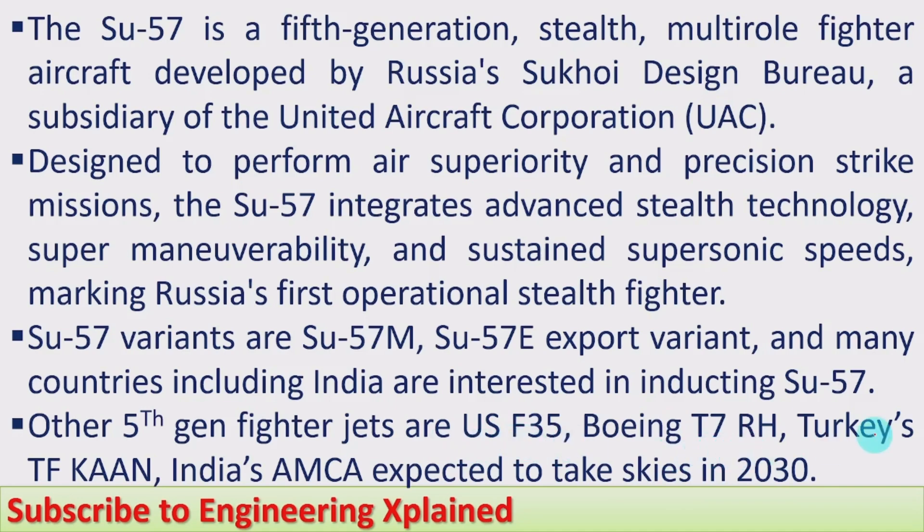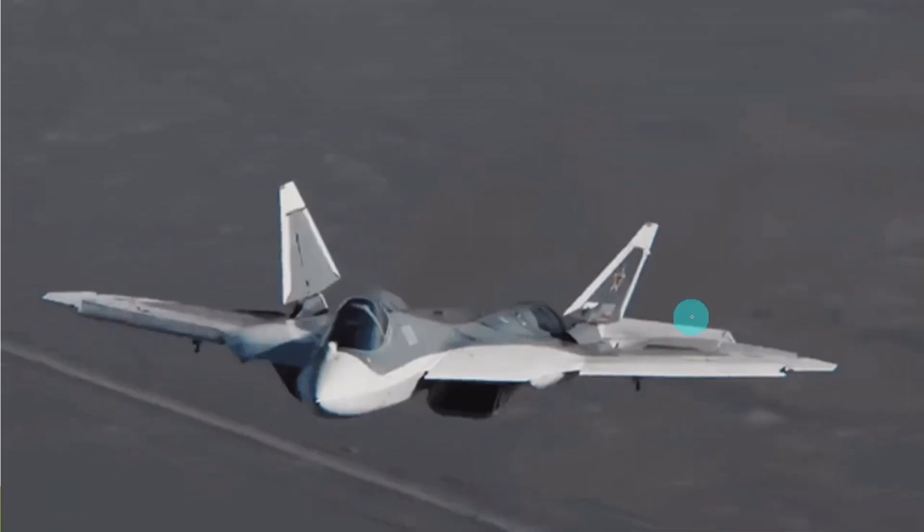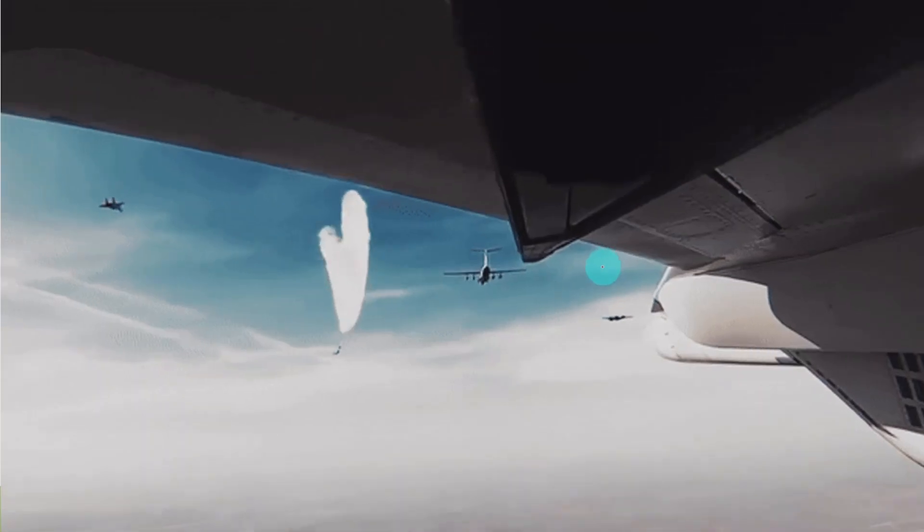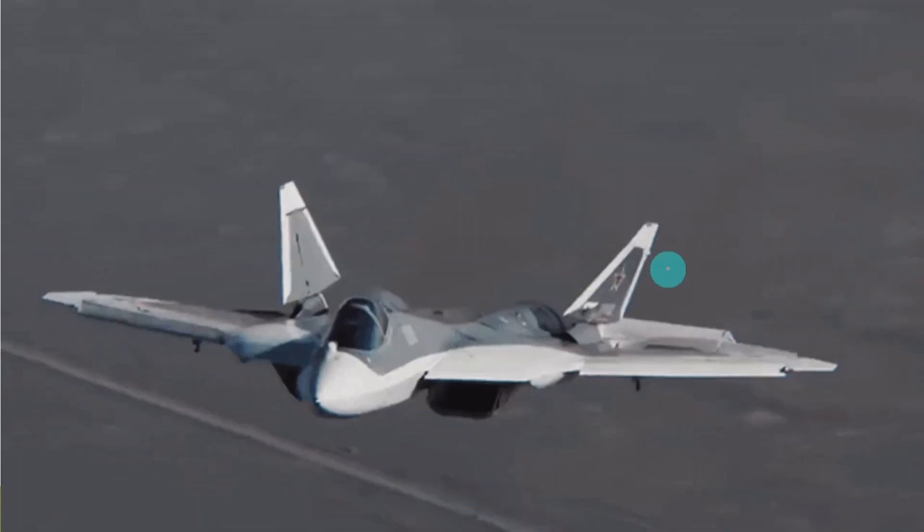Here we will see some short videos. This fighter jet can stand vertically for a particular time period, and it can also land on a ship and fly from ships, as it has a takeoff distance of about 300 meters. It can roll vertically and horizontally, and it can carry modern weapons during combat operations.